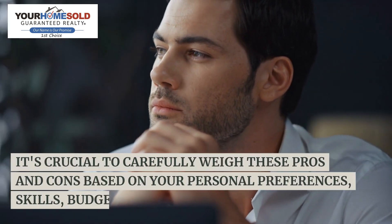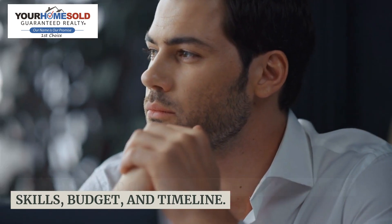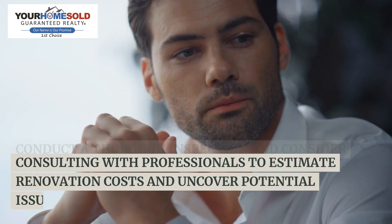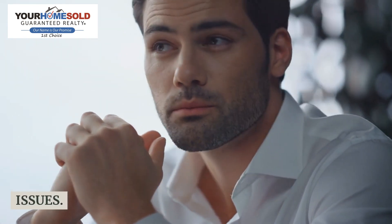Before deciding to buy a fixer-upper, it's crucial to carefully weigh these pros and cons based on your personal preferences, skills, budget, and timeline. Conduct a thorough inspection and consider consulting with professionals to estimate renovation costs and uncover potential issues.